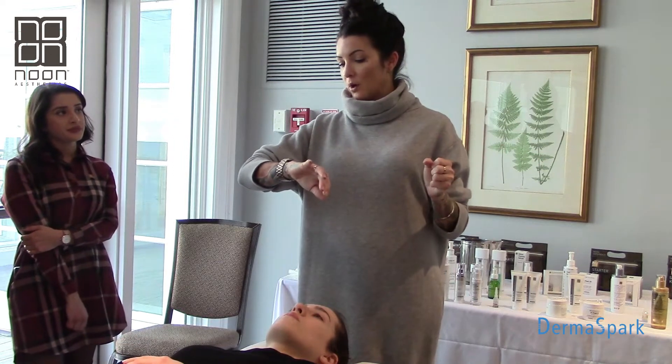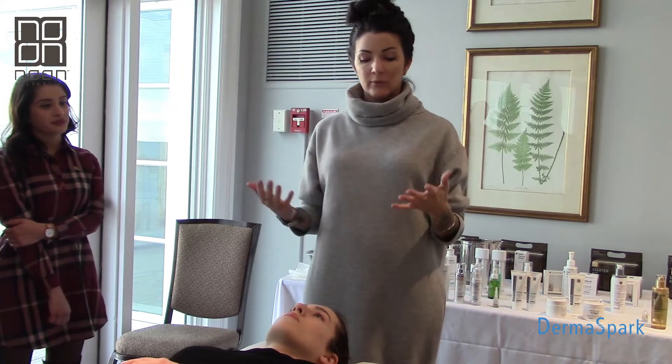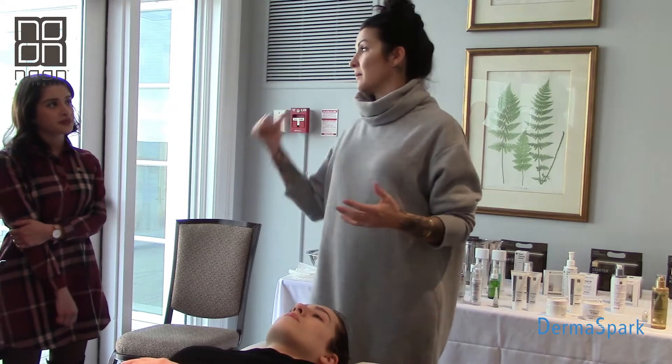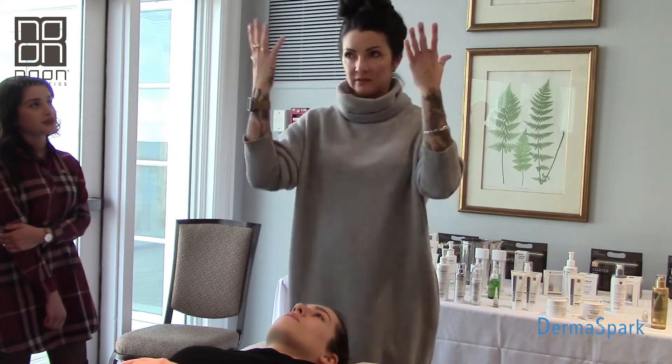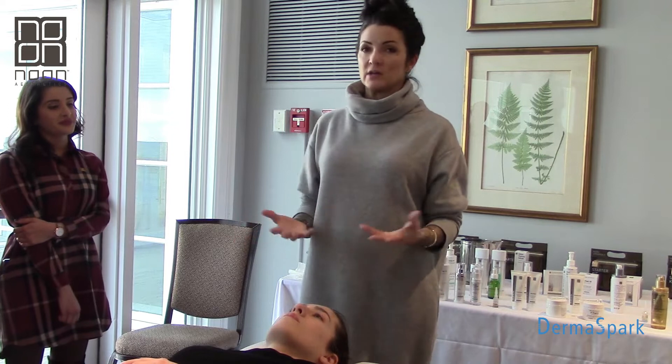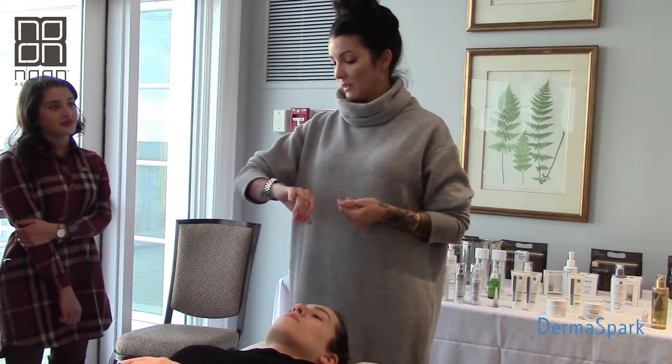Just remember with glycolic and pyruvic acid, it's all about timing - it's not about how much product you're using. I can put the whole thing on her face and it's still going to be the same result, because it's all about time, molecular structure, and how it's penetrating through the skin. So we are done.